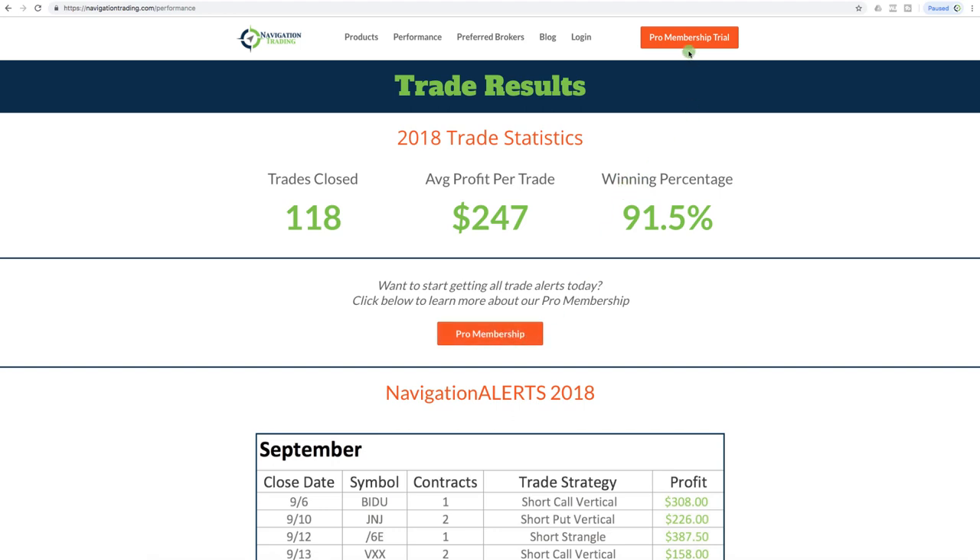Or if you just want to try it out, we do have a 14-day trial for just a dollar. You can see on every page of our site the big orange button in the upper right-hand corner that says pro membership trial.